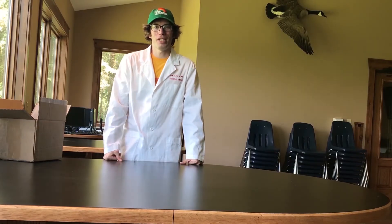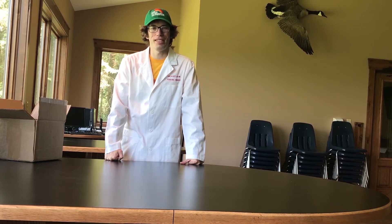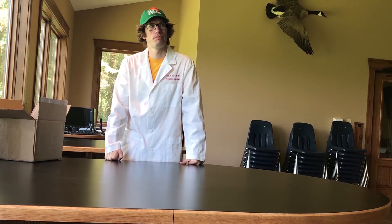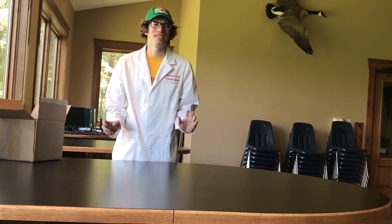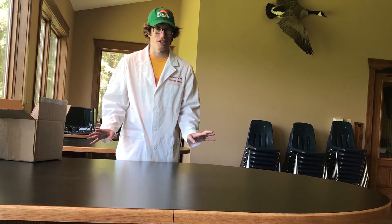Hey everyone, we are winding down the week here at Can't Catch a Rainbow at Home. It's Thursday, which means it is Science Day. It's not mad scientist or anything like that — we're not going to get all too crazy.